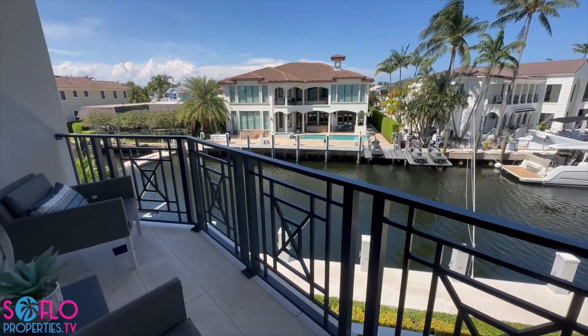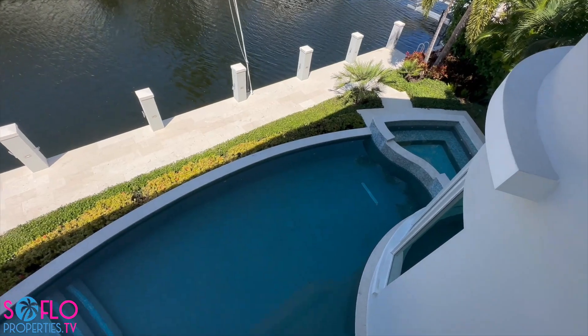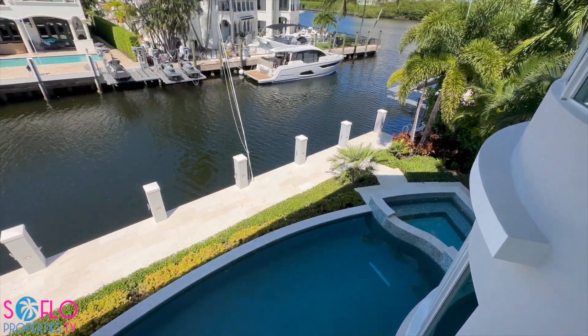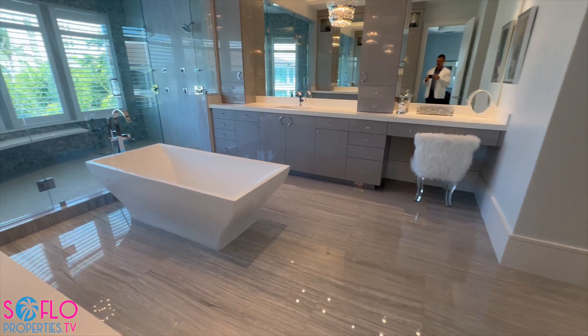Belmata is one of South Florida's most sought-after and exclusive neighborhoods. With a splendid view of the intercoastal, you are literally minutes away from the beach.